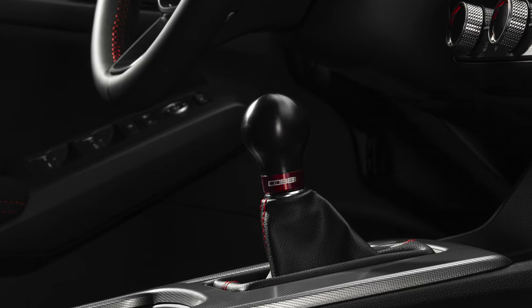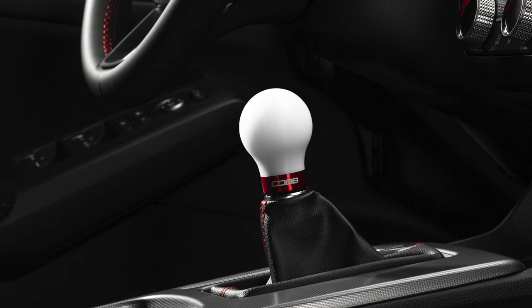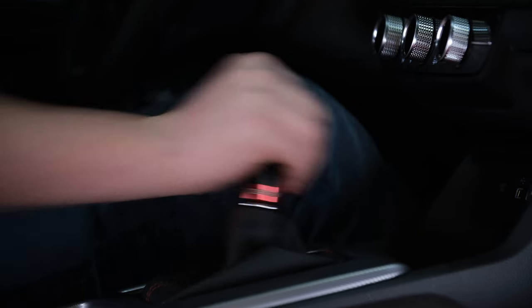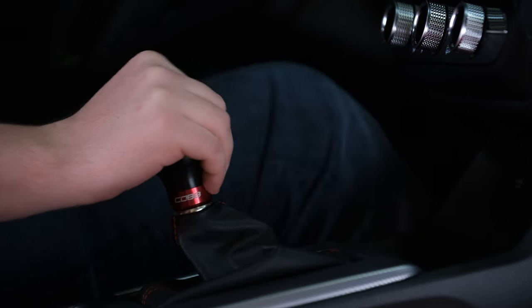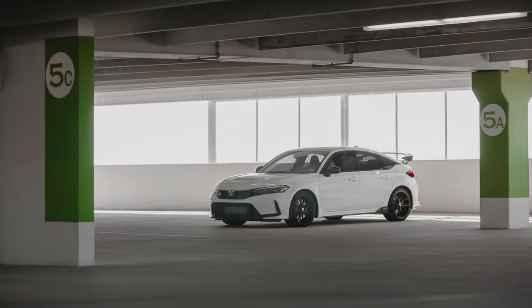In today's Cobb Highlight, I tell you why you should get your hands on the Honda FL5 Civic Type R weighted Cobb knob. The Civic Type R is notorious for having one of the best functioning and most satisfying manual transmissions available on a modern car, but that doesn't mean it can't get even better.